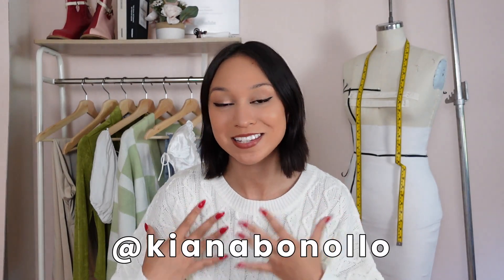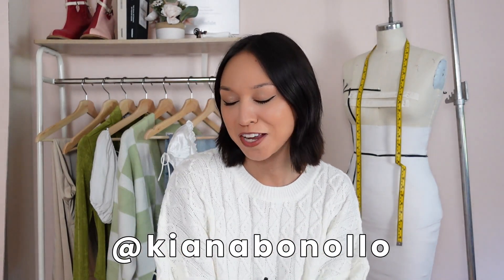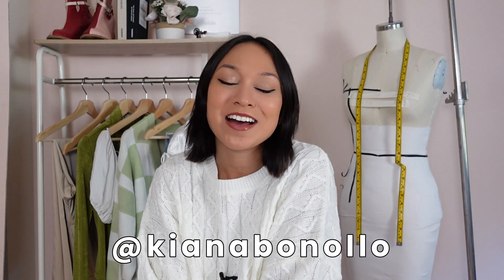Hey everyone, welcome back to my channel! If you are new here, welcome — my name is Kiana and I do a lot of sewing and fashion videos. Today I have a little fall haul for you guys. It's October and even though fall started technically in September, the weather just isn't cool yet where I'm at — I live in North Carolina. So I wanted to create a little capsule wardrobe for this transitional fall period.